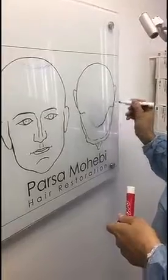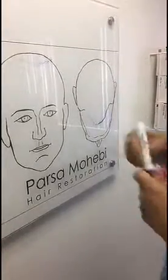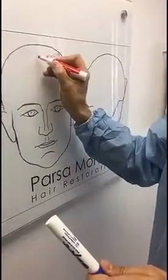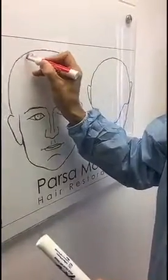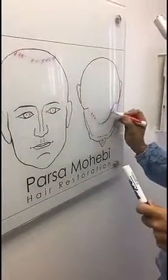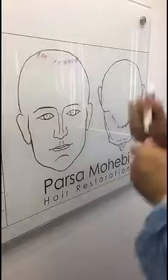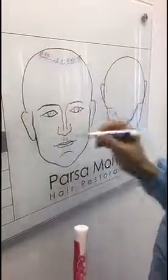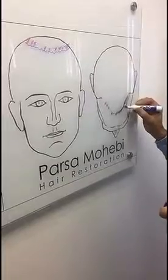This is the existing hairline he had from before, and these are the tattoos in front of that line. Now we're bringing this hairline a little bit lower to just cover those tattoos and get rid of that unnatural appearance.